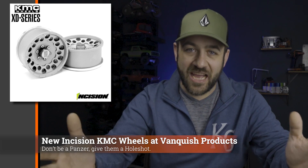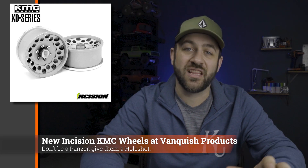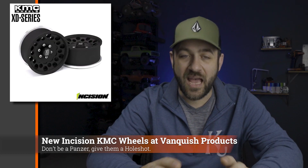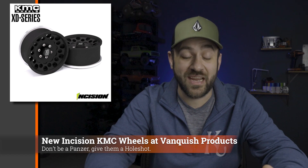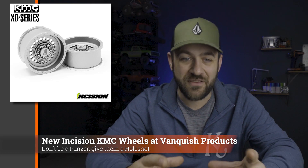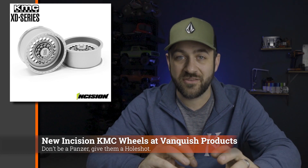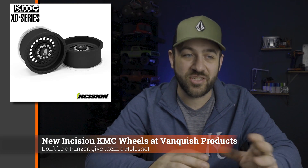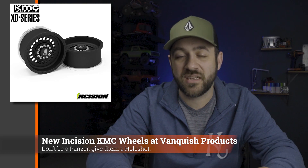Jumping into actual RC-related news: last week we had two new wheel releases from Vanquish under the Incision line. We had the KMC Hole Shot, which is a kind of outside-the-box style design — a little different, a little more out there, but I think it looks great especially when mounted up. Then there's the new KMC Panzer, which has a heavy-duty look with 12 hub screws in the center — only six actually go into the hub like normal, and the other six just screw into the hub itself so you don't have to remove all of them to get the cap off. This wheel looks really good on a truck or military-themed build. I'll link both products in the description below.